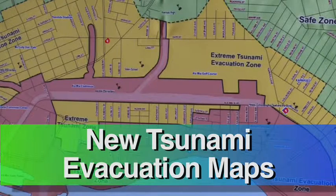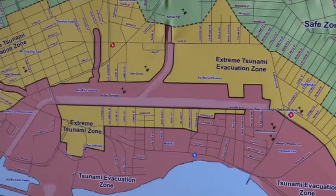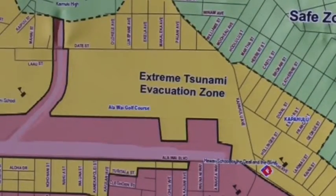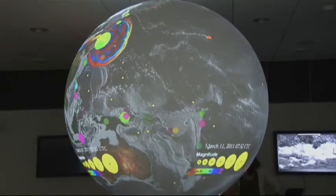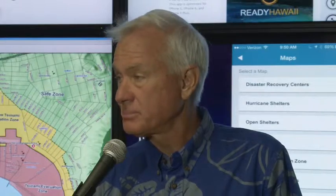I believe, as mayor, the number one job, bar none, is assuring public safety in times of emergency. City and state officials recently unveiled updated evacuation maps to include extreme tsunami zones, just in case Oahu is hit by waves generated by a magnitude 9 earthquake or higher. We have that potential, and we need to be ready.